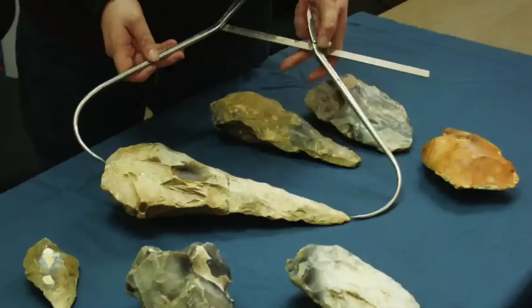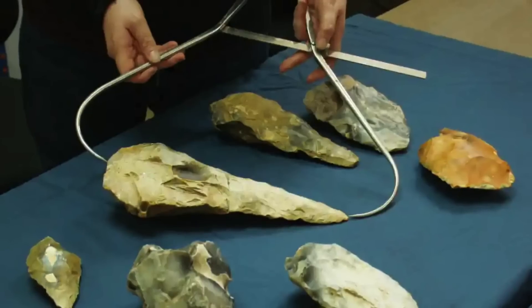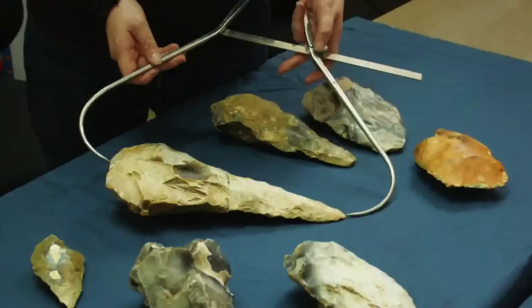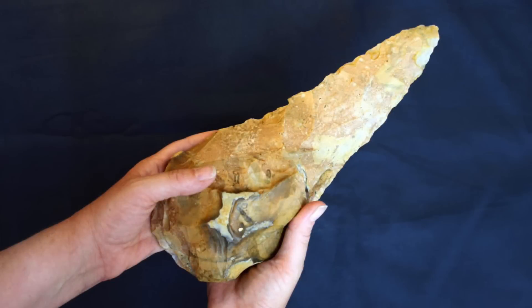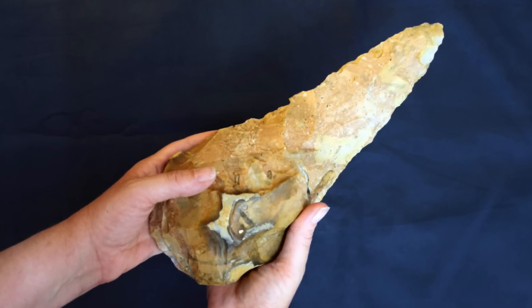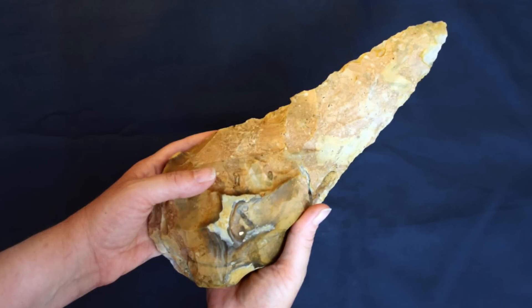The finds include two giant flint hand axes, and these are thought to have been held in the hand to butcher animals and cut meat. As you can see, the axes have a very distinctive shape — long and finely worked, with a pointed tip and thicker base to hold on to.